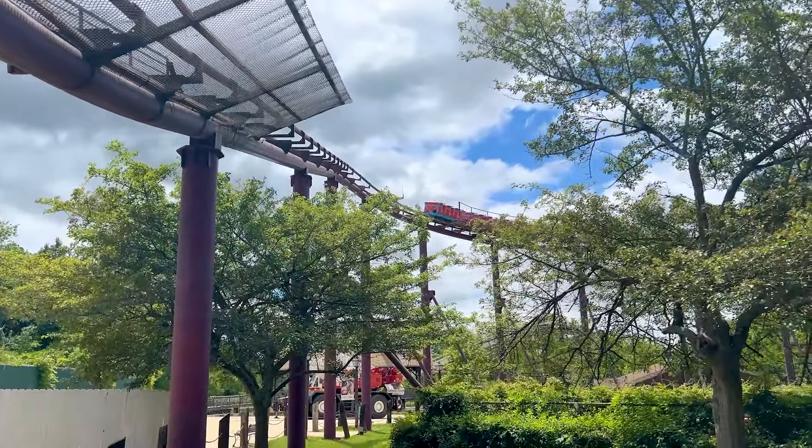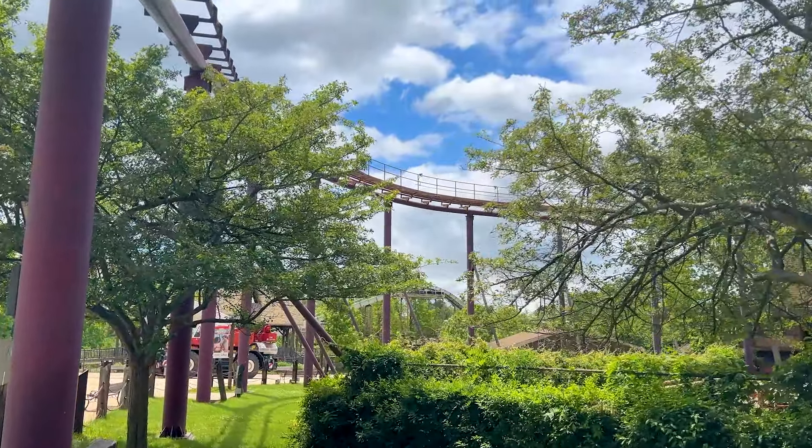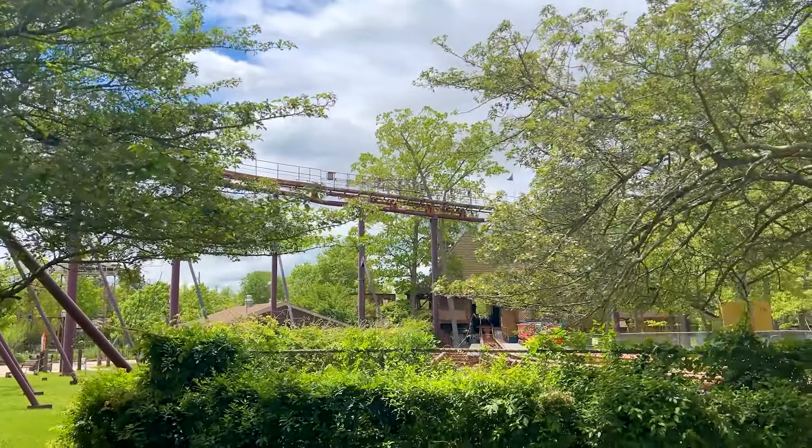She's looking real nice. Both trains — yes, both trains that are on this track — are unwrapped finally. It was very nice to see.